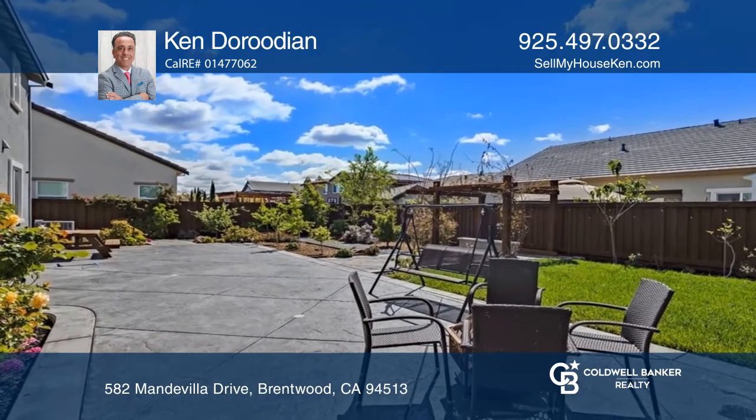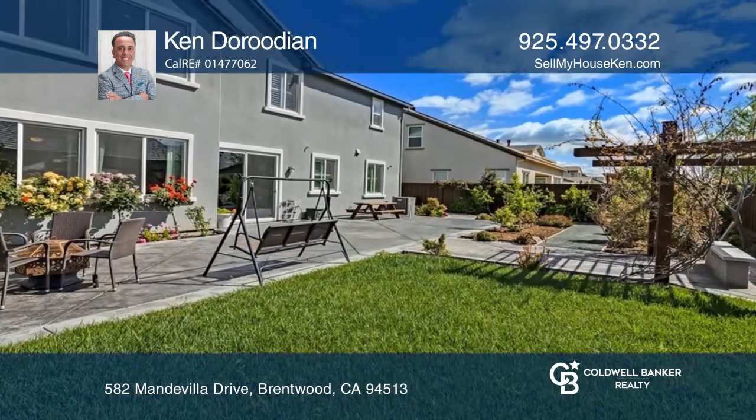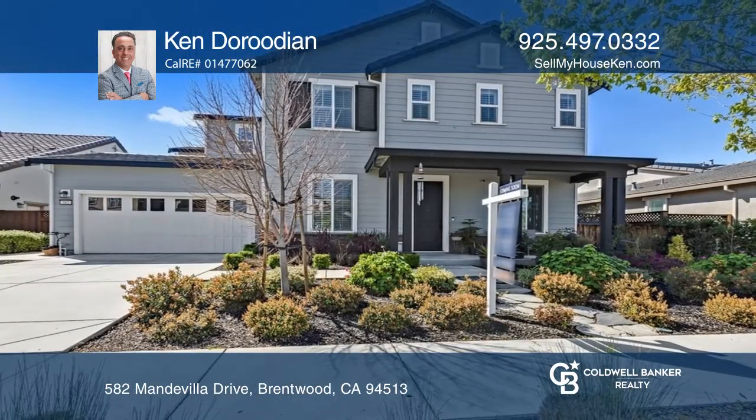There's a huge manicured yard with custom stamped concrete and a custom slate courtyard. Experience everything this home has to offer by calling Ken Derudian today.